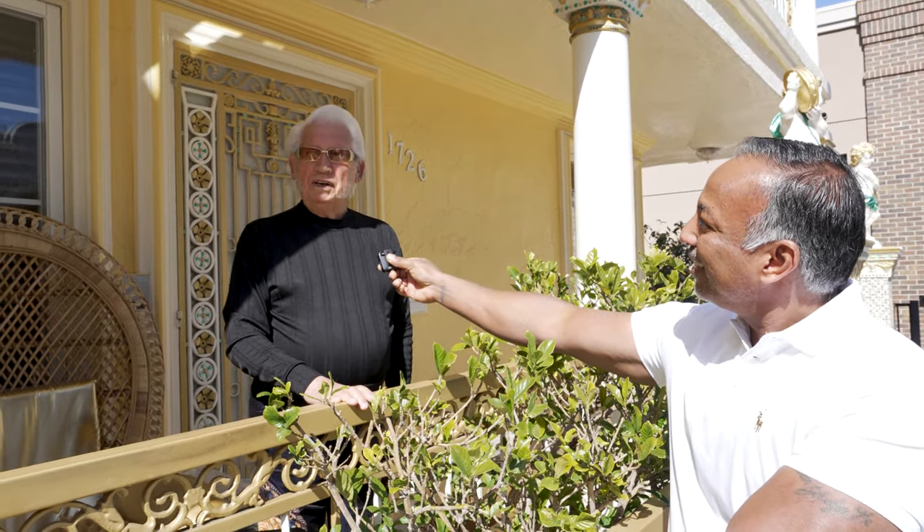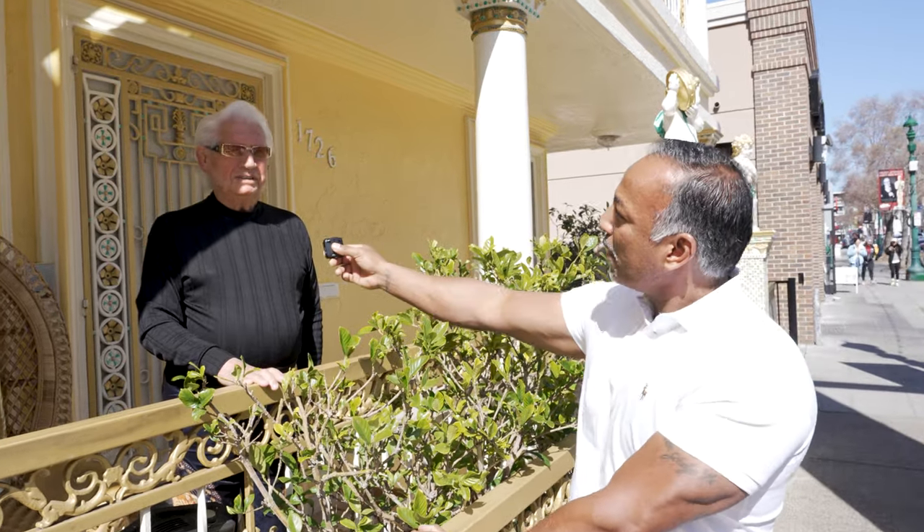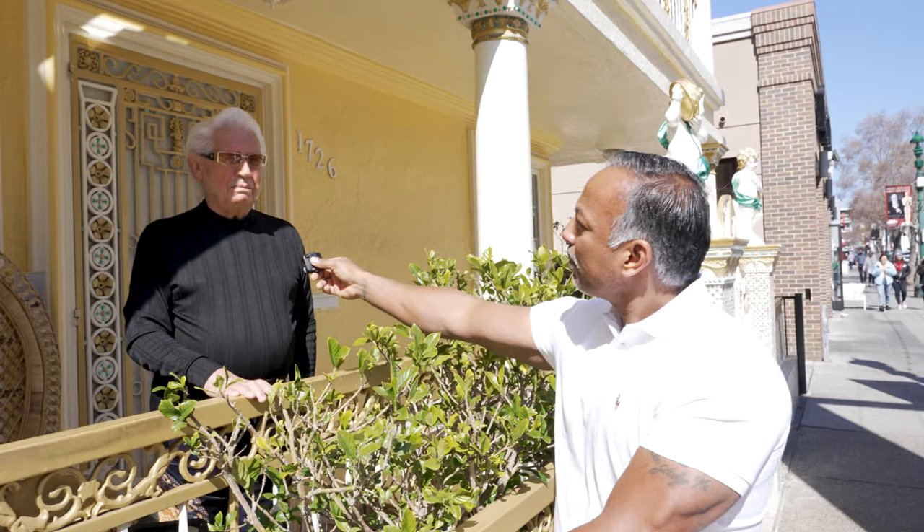Nick says if he wouldn't like it, he would have left in the first 56 hours — but he's lived here 56 years. Nick designed the home himself. He had a company called Nick Pecorato Paint and Decorate, and now he's retired and his son has taken over.